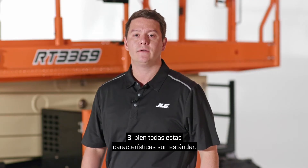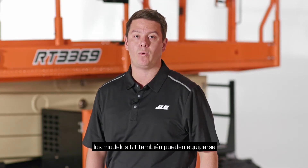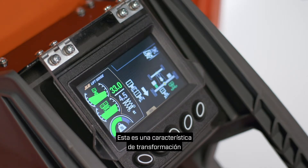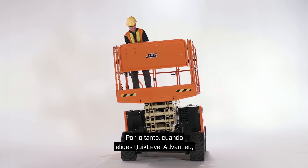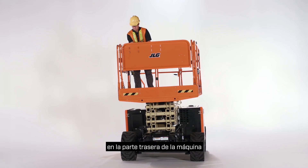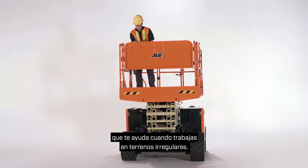While all these features are standard, RT models can also be equipped with optional quick-level advance. This is a transformational feature that allows you to level on a 4.5-degree side slope. When you choose quick-level advance, you get an additional oscillating axle on the rear of the machine that helps you when working on uneven terrain.